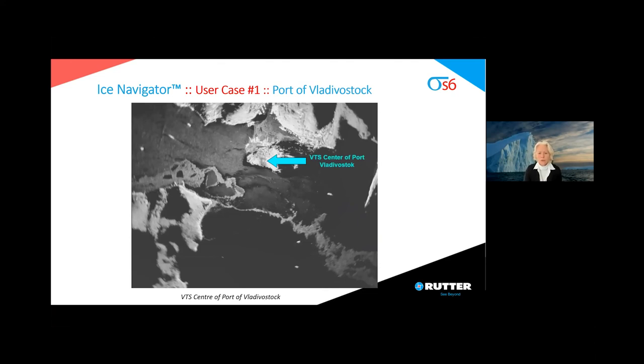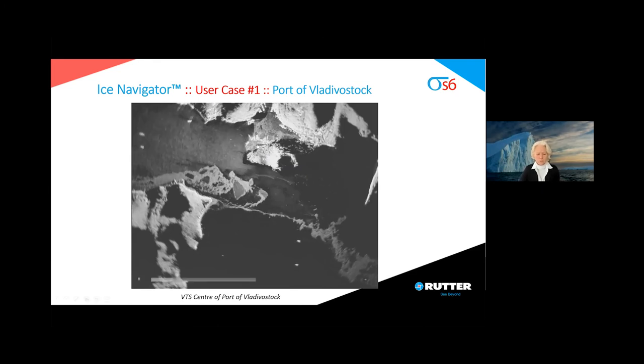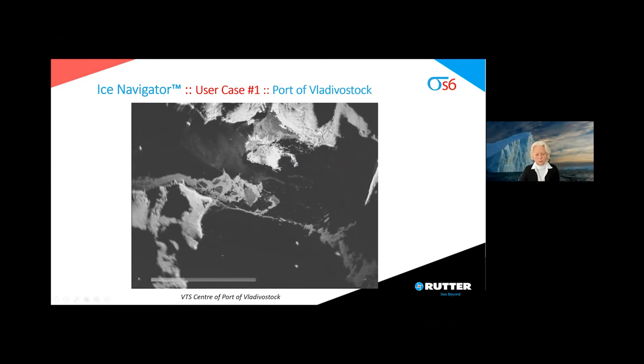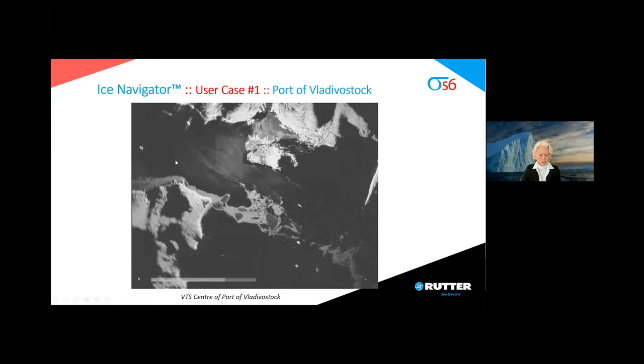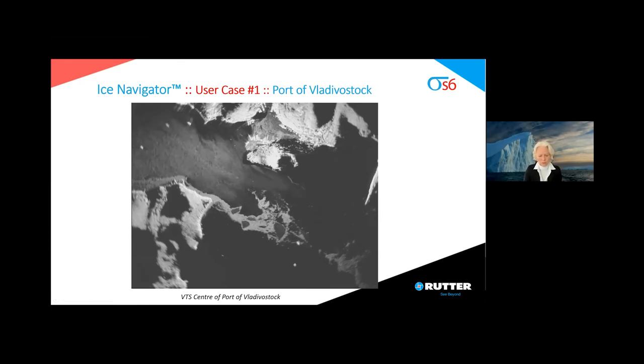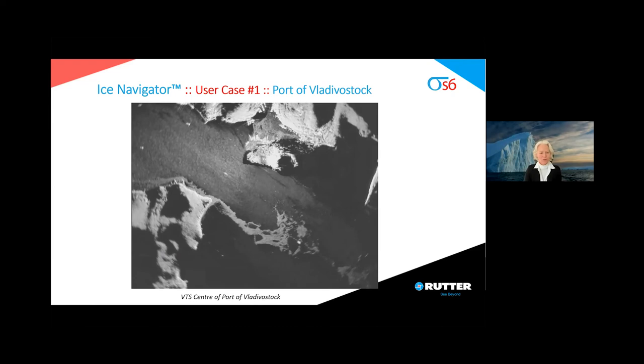Now I'd like to show some use cases in the context of radar innovations for ice operations. This is at the Port of Vladivostok, and the arrow shows where the radar is placed. Starting the video, you can nicely and clearly see how the ice is drifting and flowing into the shipping channel. You can also see some vessels going into the harbor, and for some vessels the shipway can clearly be seen. This is one example where the Ice Navigator can be of use — to get a better idea about the ice within the shipping channel.